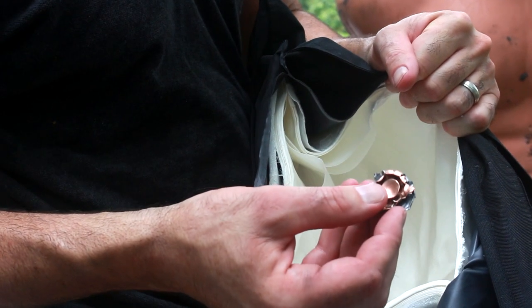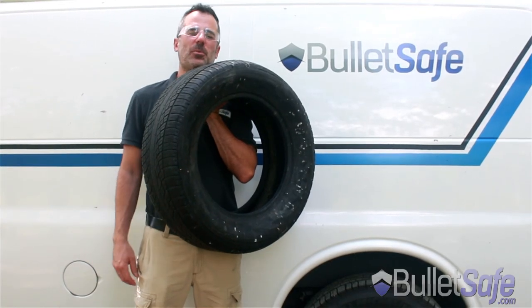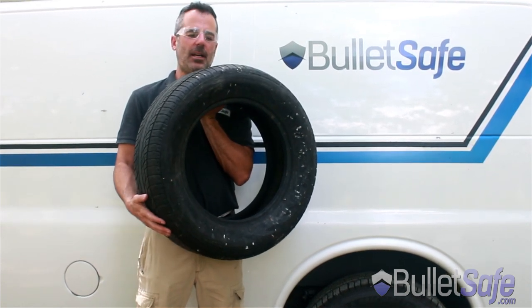There you go. That's a 50 cal Desert Eagle being stopped by a BulletSafe Bulletproof Vest. Hi, I'm Tom from BulletSafe Bulletproof Vest. Welcome to How Bulletproof, where we show you how bulletproof regular objects are.